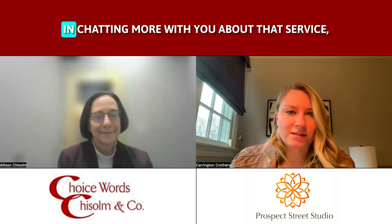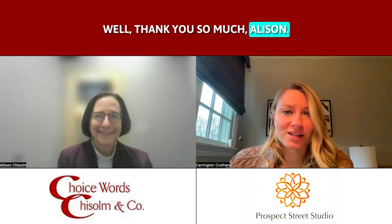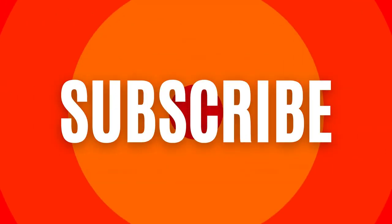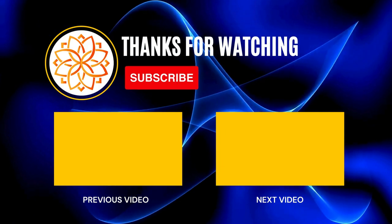If anyone is interested in chatting more with you about that service, what's the best way for them to get in touch with you? I would love for them to visit my website at choicewordsonline.com. I have a contact page there and there's even a way to get on my calendar — it'd be great to have a conversation. Perfect. Well, thank you so much, Allison. It was a pleasure to chat with you and can't wait to chat again soon. Thanks a lot, I really appreciate it.